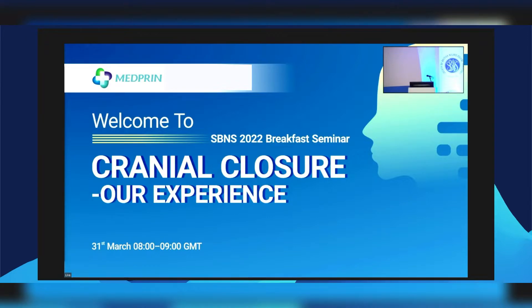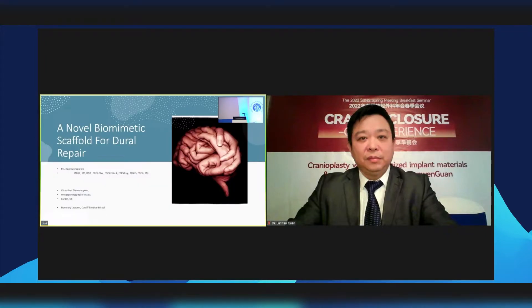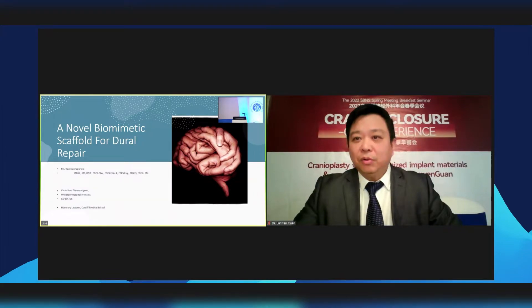It is with great pleasure that I introduce our first speaker, Mr. Ravindra Nanapaneni, senior neurosurgeon at Cardiff, whose subspecialty interests include complex spine, oncology, and skull base. I have known Ravi throughout his neurosurgical career and know him as a wonderful speaker, professor, and great intellectual. It is legendary that one of his early career interviews was devoted to his Mensa score being nearly 200. Ravi, please.